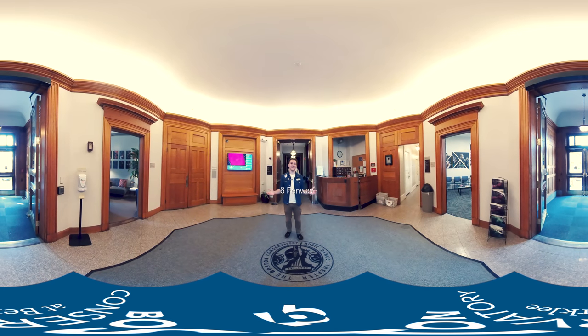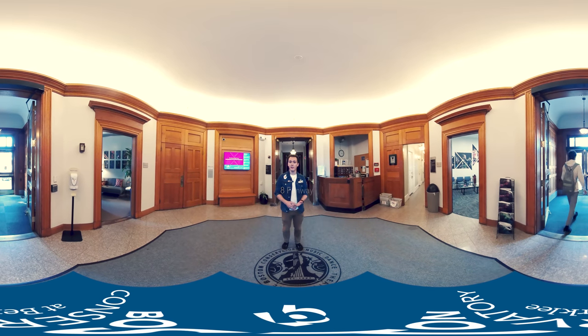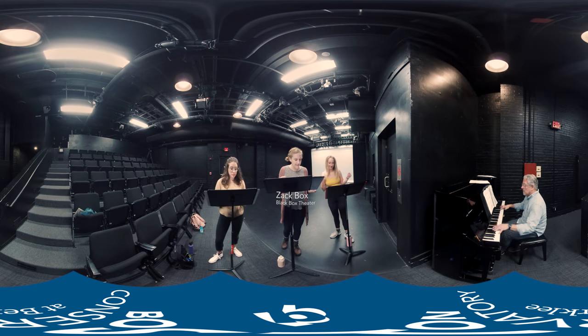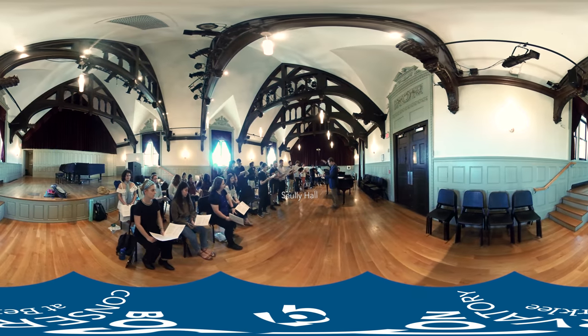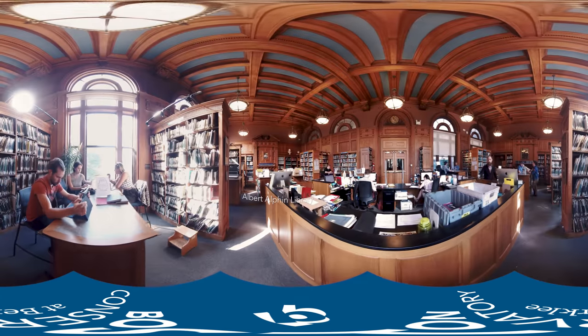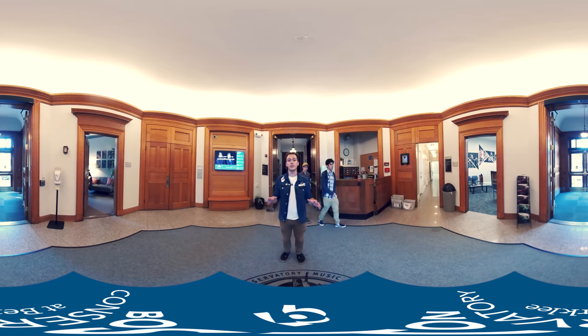Welcome to 8 Fenway. This is our main building here at the Conservatory campus. This is where our music division offices are, as well as three different performance venues: the Zack Box Theater, which is the Black Box Theater, Sule Hall, and Huston Hall. We also have our library located here, as well as different classrooms and practice rooms for students of all divisions to utilize.